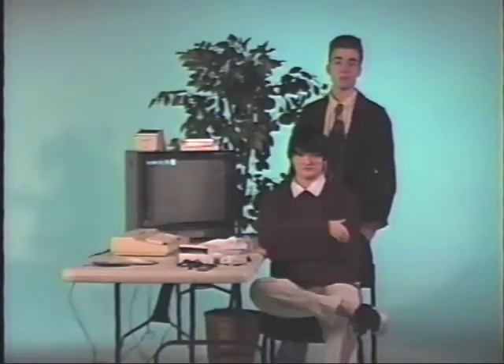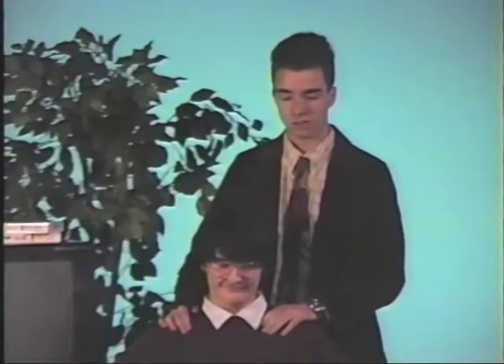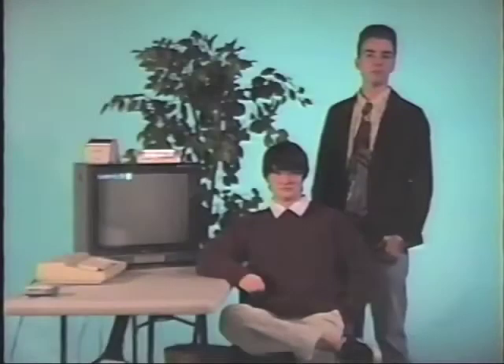To start things off, we need to set up our computer. To do this, we need a clean, organized computer environment. That looks much better. Having a clutter-free, organized workspace will help you be comfortable while using your computer.